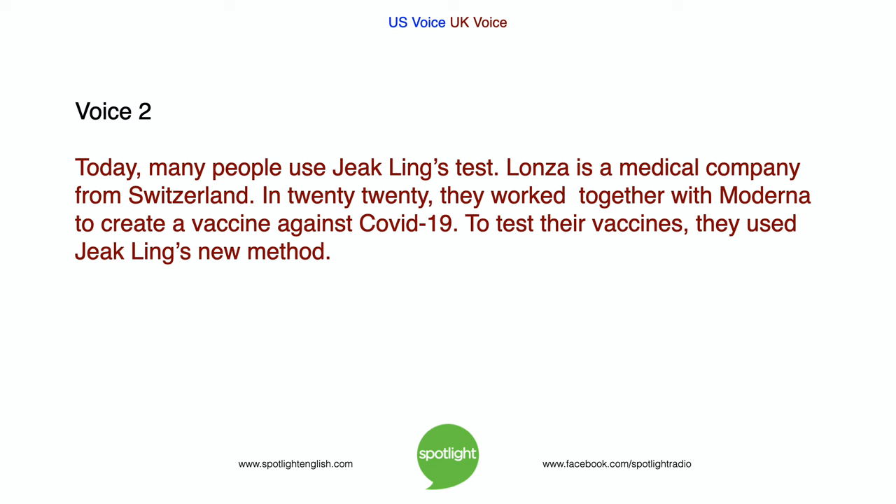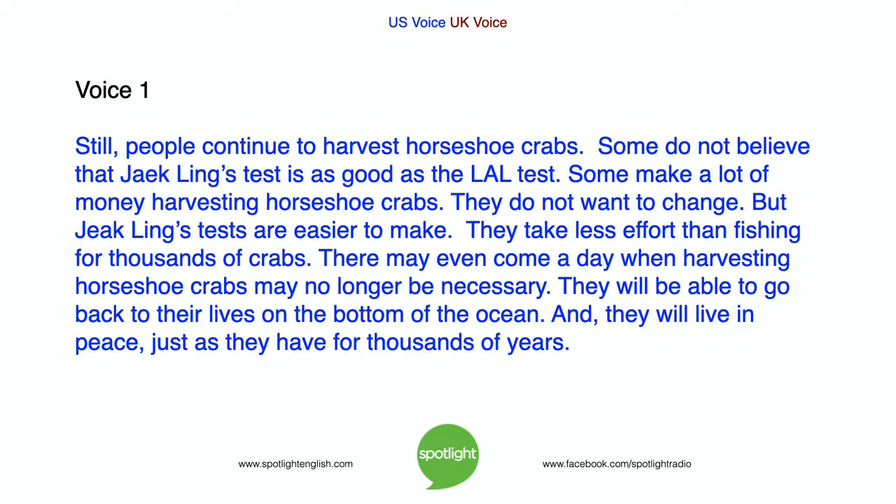Lonza is a medical company from Switzerland. In 2020, they worked together with Moderna to create a vaccine against COVID-19. To test their vaccines, they used Jik Ling's new method. Still, people continue to harvest horseshoe crabs. Some do not believe that Jik Ling's test is as good as the LAL test. Some make a lot of money harvesting horseshoe crabs and do not want to change.